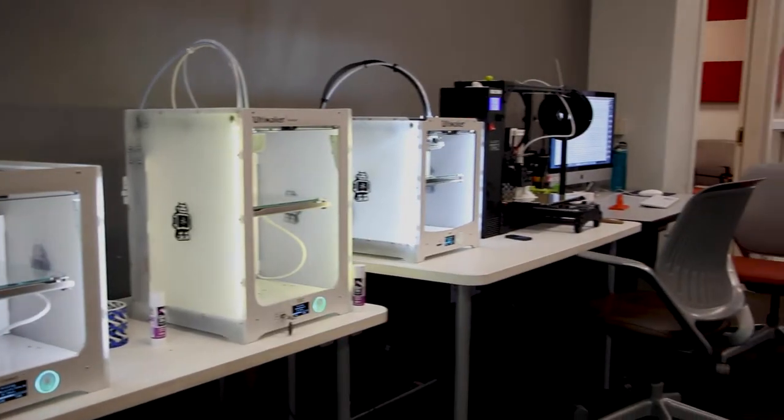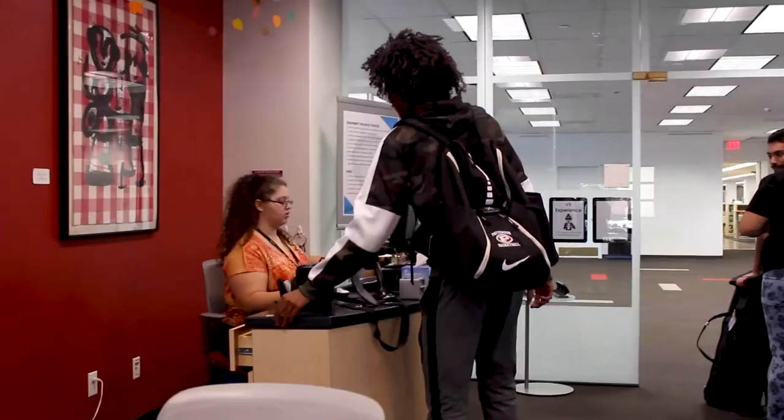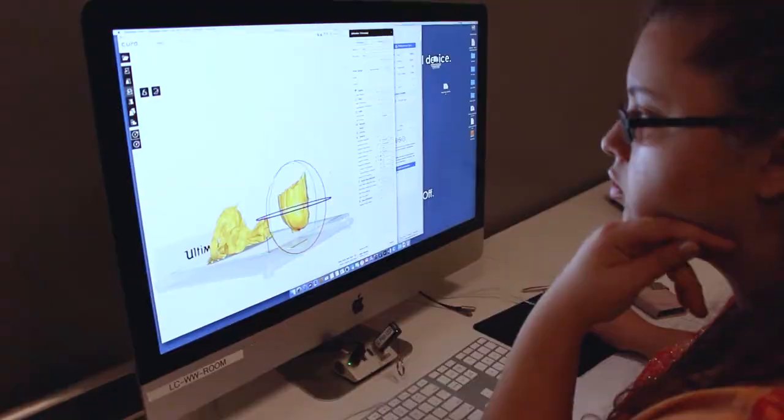My name is Sofia Yerdi and I'm a student assistant here at the Creative Media Studio. My name is Hannah Maselli. I am a class three at the Creative Media Studio. The Creative Media Studio is a space for creativity — a place where students come and we help them out with their projects, especially digital projects, and a space where they can explore their creativity or new skills.